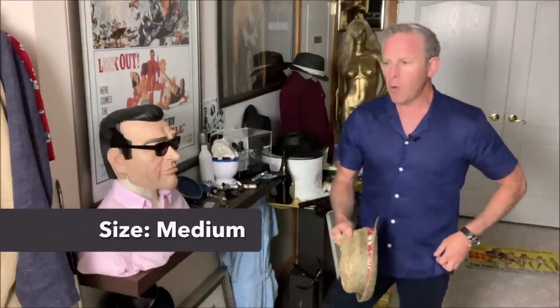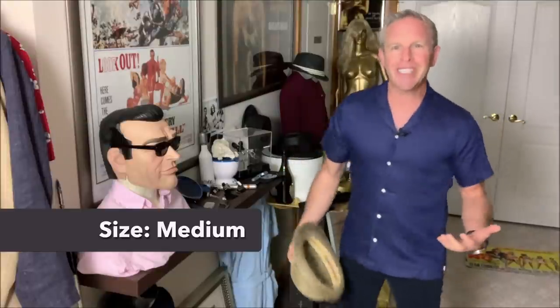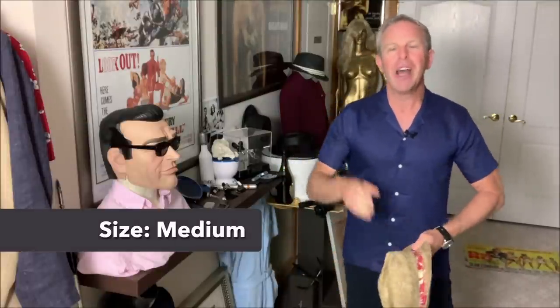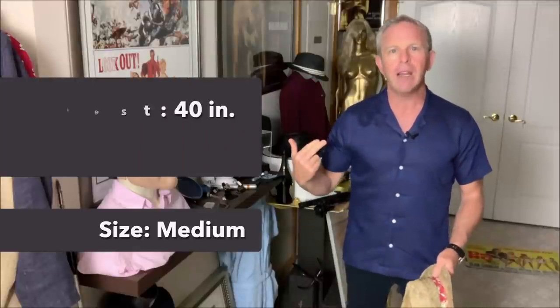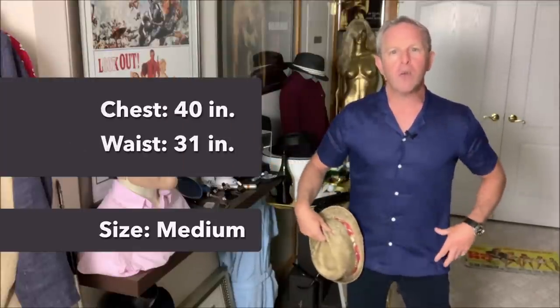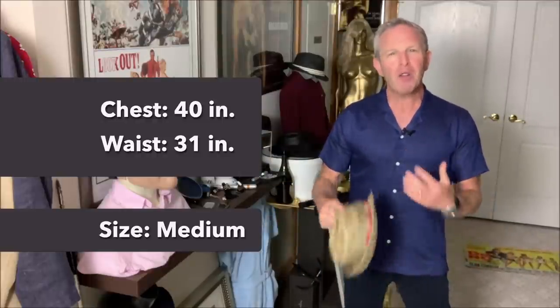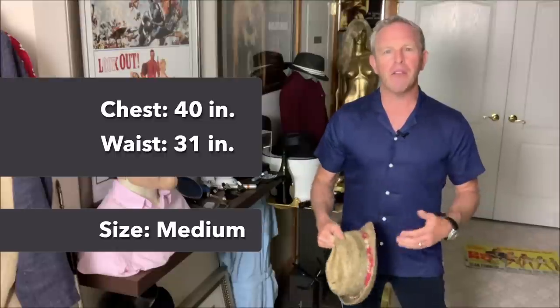Every item you're going to see in today's video is a size medium. That's important so you can check out sizing. From a stat standpoint, I am a 40-inch chest, 31-inch waist — still, even during COVID-19. So that'll give you an idea, and we'll talk about other fits and fashion.